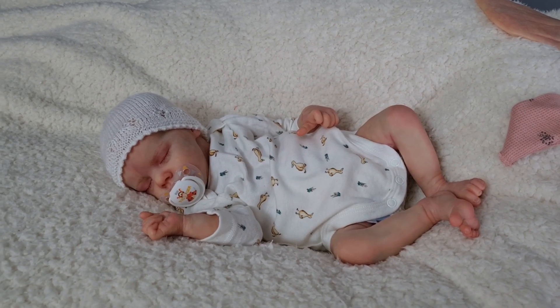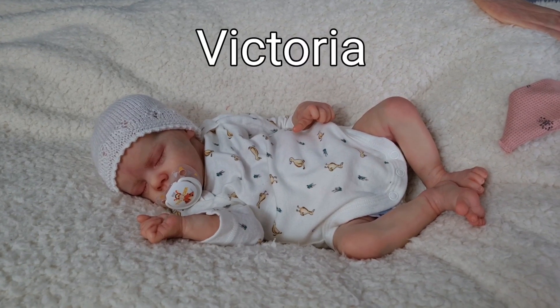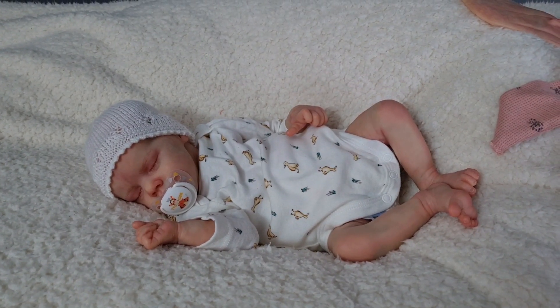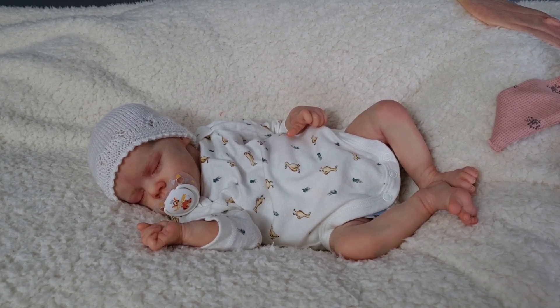Hey guys, it's Nicky from Still Moments Nursery. I just want to introduce you to baby Victoria. Little Victoria here is the Twin A by Bonnie Brown doll kit. She is 17 inches, so she's a little premy baby.